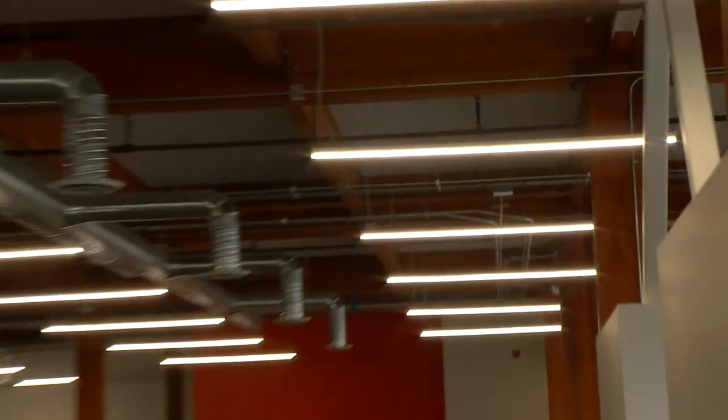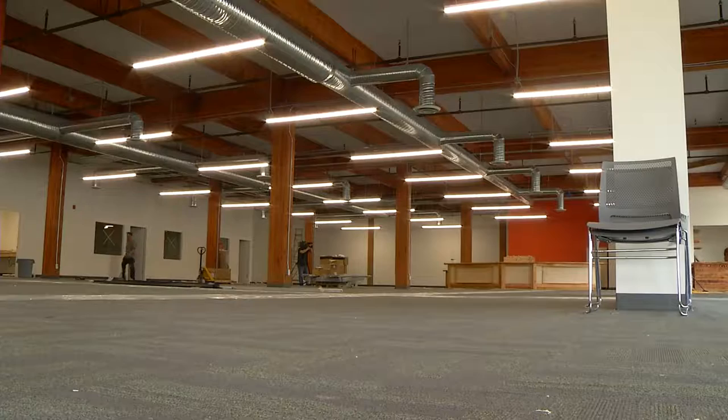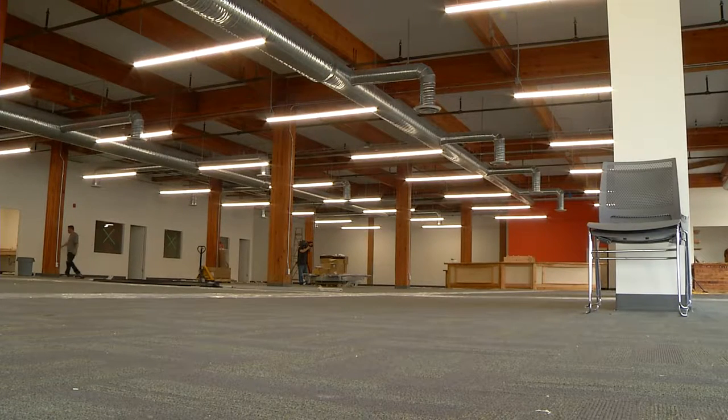We're really happy how it came out and we're happy to carry the history of the building forward so it still looks like it did when it was a Hudson Bay store 50 years ago. One of the things I noticed first was the lights — they're so small. The new LED lights are great.